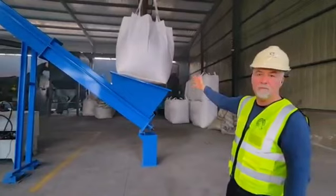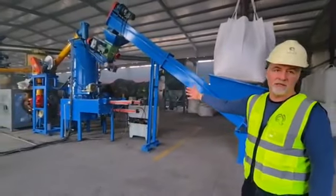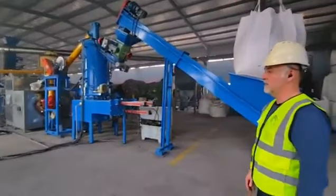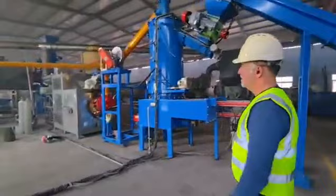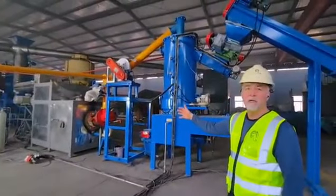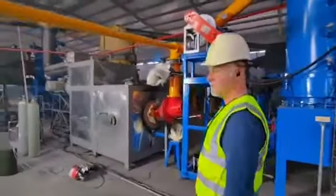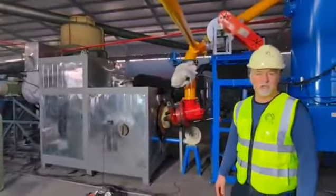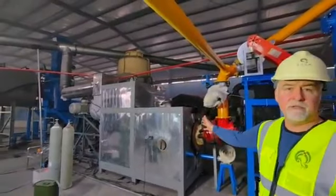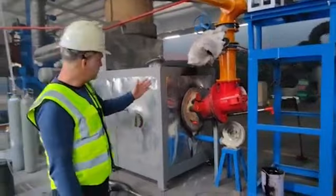We use biomass and we produce syngas via a gasification process with equipment from ITC. And we have a system for combustion that is also developed by ITC. Our system technology is represented by a Stirling power unit that is converting the heat energy produced by the syngas combustion system.